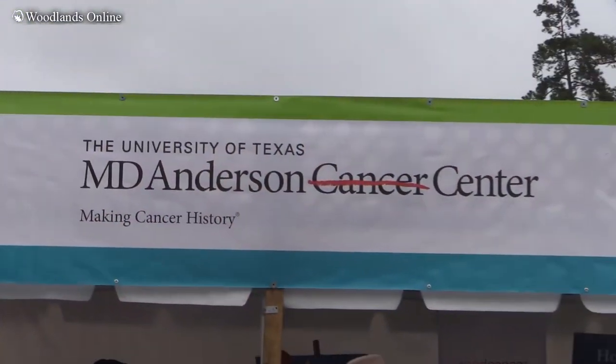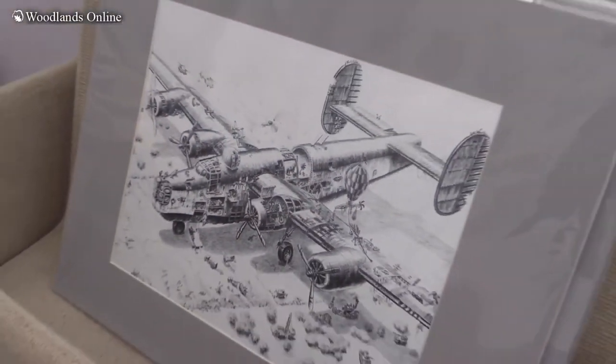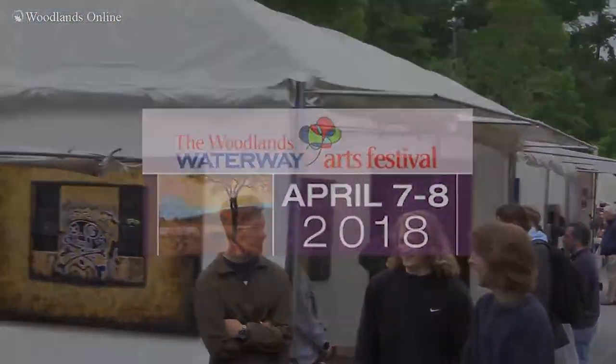The proceeds of the Woodlands Waterway Arts Festival and the Woodlands Arts Council that sponsors the festival go to our education outreach programs. The Woodlands Waterway Arts Festival is just an embodiment of our belief that art touches people in a way that crosses every divide and brings people together.